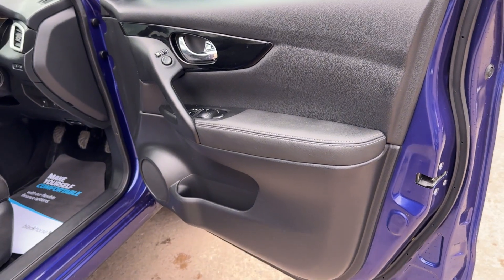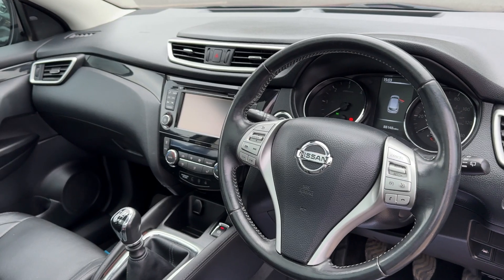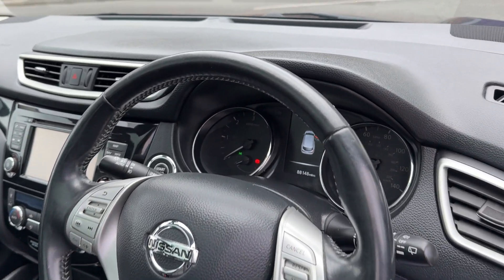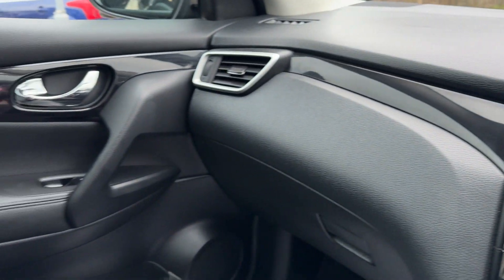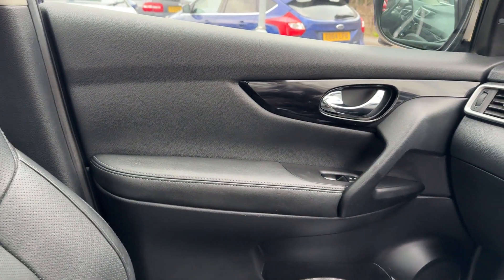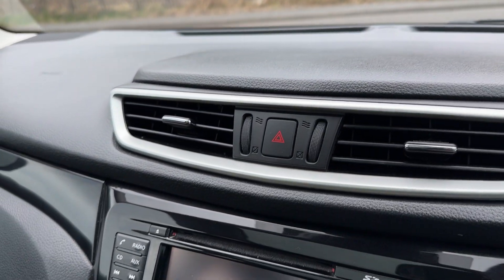Inside the car: electric windows and mirrors here, radio controls on the steering wheel, cruise control. 88,000 on the clock.